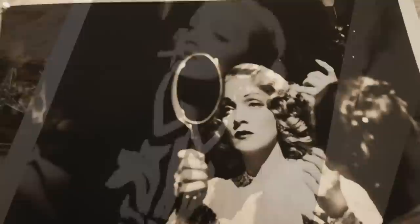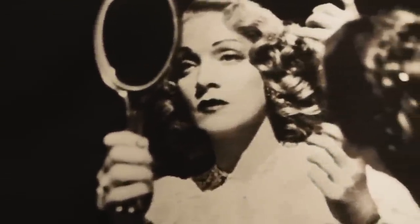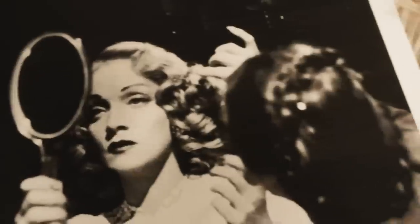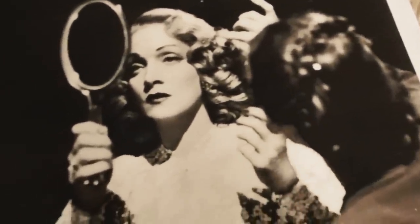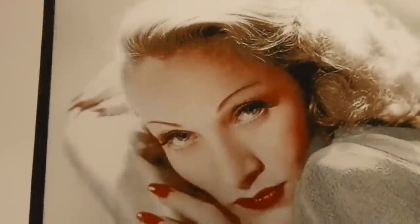Her performance as Lola Lola in Blue Angel in 1930 brought her international acclaim and a contract with Paramount Pictures. She successfully traded on her glamorous persona and exotic looks and became one of the highest paid actresses of the golden age of Hollywood.